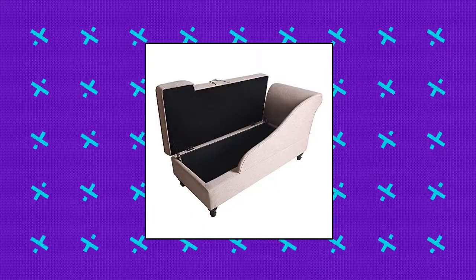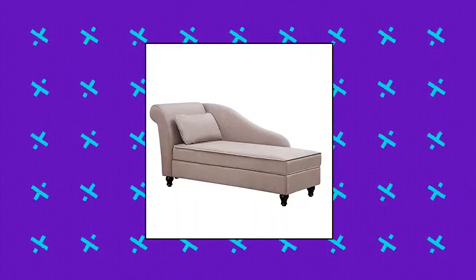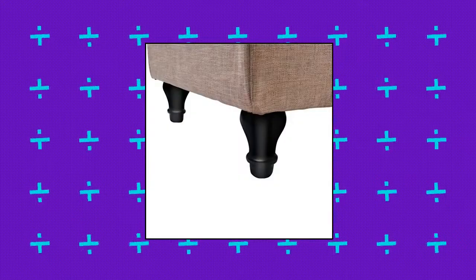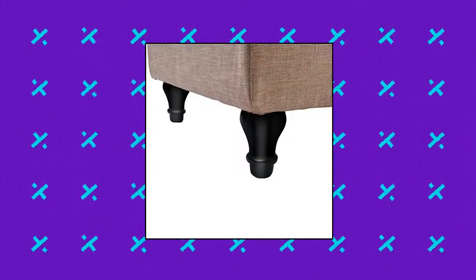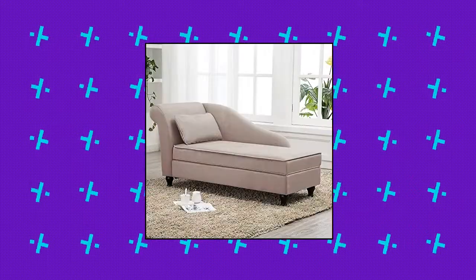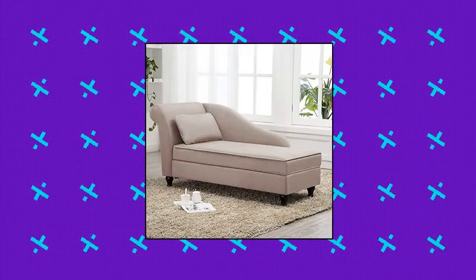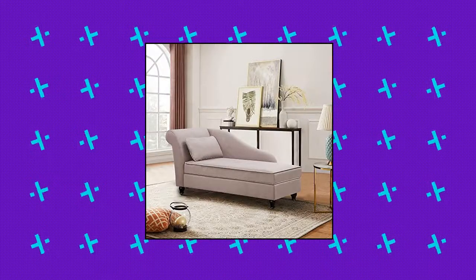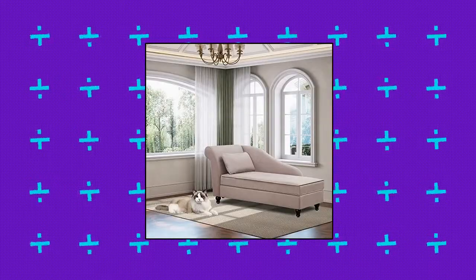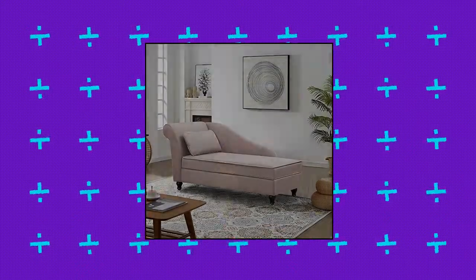Tingli modern chaise lounge indoor with storage. Please double check the size before placing your order. Overall size: 57.7 by 23.6 by 28.3 inches. Seat size: 48L by 23.6W by 17H inches. The chaise lounge couch is perfect for bedroom, small living room, and apartment. This lounge sofa has a large hidden storage space under the seat cushion part. Storage is long and shallow, which is good for blankets or books, and can save your space.